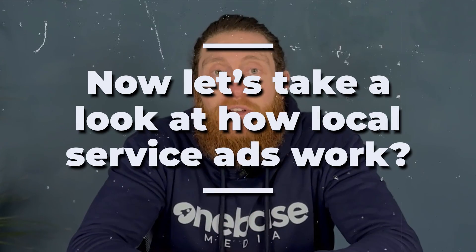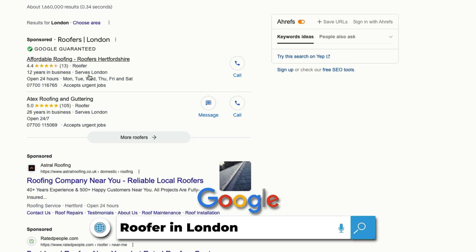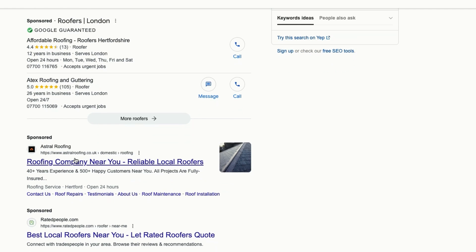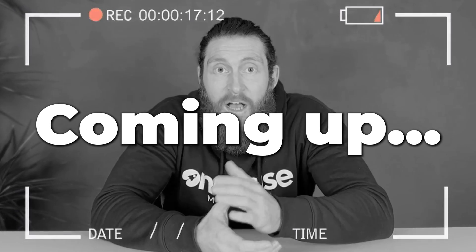So now let's take a look at how local service ads work. If we search for roofer in London, you'll see these businesses pop up with a Google Guarantee badge. These are the local service ads. Below that are traditional Google ads that work on a pay-per-click model. We'll cover the differences and the advantages later in this video.